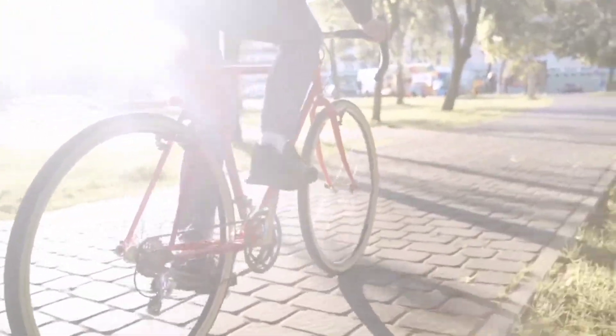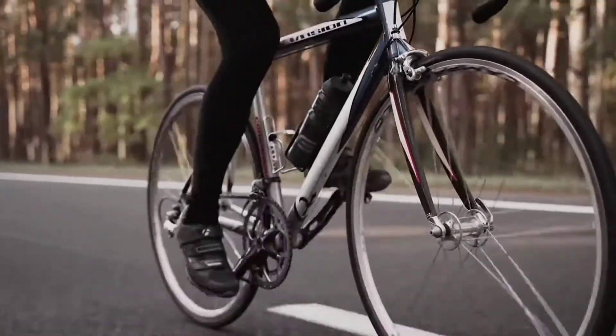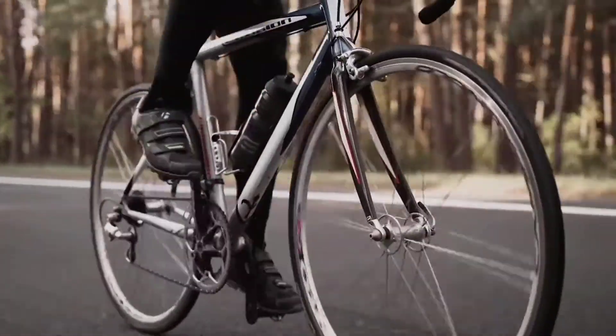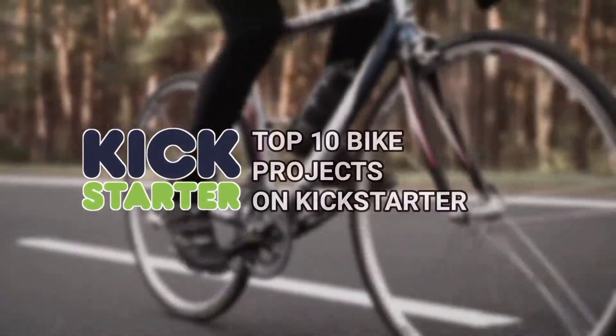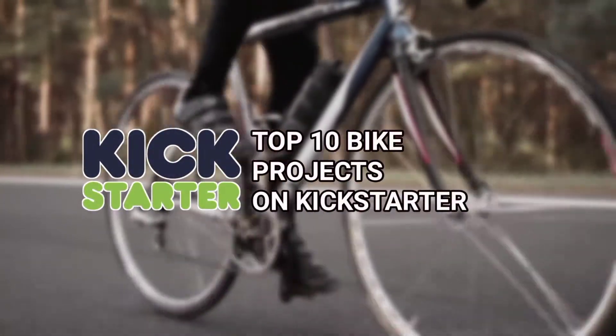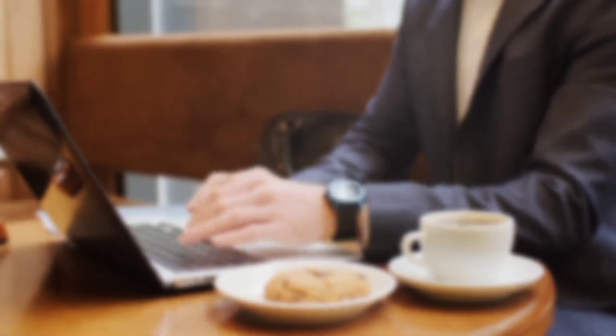So if you are one of those biking enthusiasts or want to get into the industry, what kind of Kickstarter projects should you look into? Keep watching because we have the top 10 bike projects on Kickstarter. Be sure to subscribe to the channel and turn on notifications to be reminded whenever we make an upload, and with that let's jump in.